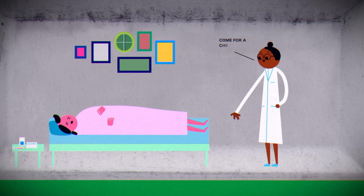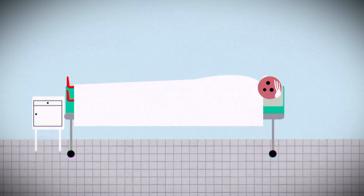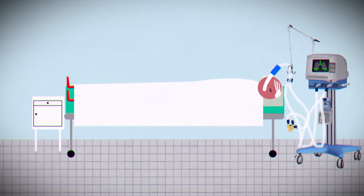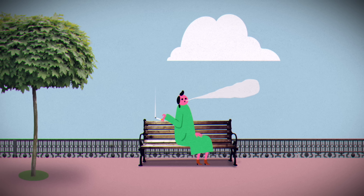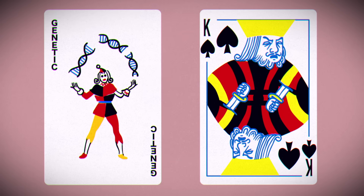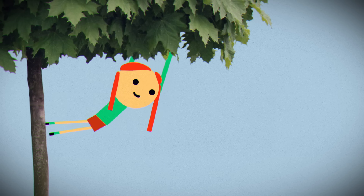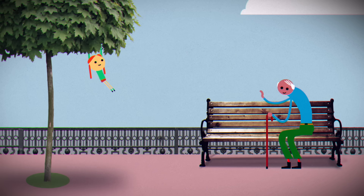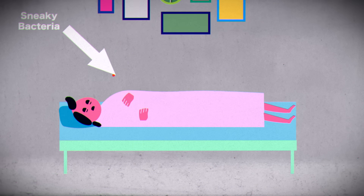Otherwise healthy adults can often manage pneumonia at home, but for some groups, pneumonia can be a lot more severe, requiring hospitalization and oxygen, artificial ventilation, or other supportive measures while the body fights the infection. Smoking damages the cilia, making them less able to clear even the normal amount of mucus and secretions, let alone the increased volume associated with pneumonia. Genetic and autoimmune disorders can make someone more susceptible to pathogens that can cause pneumonia. Young children and the elderly also have impaired clearance and weaker immune systems, and if someone has viral pneumonia, their risk of bacterial respiratory infection is higher.